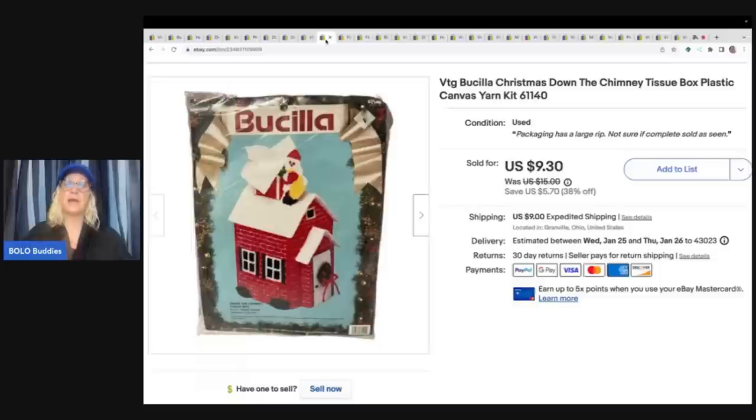This one came from a viewer — Vintage Treasure in PA with Barb — that's who bought it. Thank you so much for your purchase. This is a Vintage Buscella Christmas Down the Chimney Tissue Box Plastic Canvas Yarn Kit, and this also came from the Goodwill bins. There were a lot of them listed, so I really priced my item competitively, and it sold for $9.30 plus shipping. When I first saw it, I was like, big money bolo vintage Buscella, and when I looked it up, there were a ton on eBay. So this item probably would have done better on Mercari or Poshmark — probably not as flooded on those platforms.